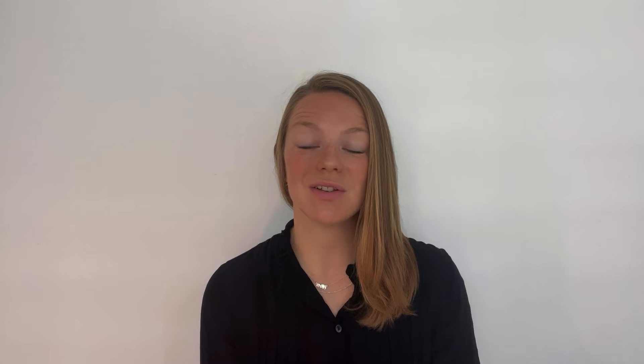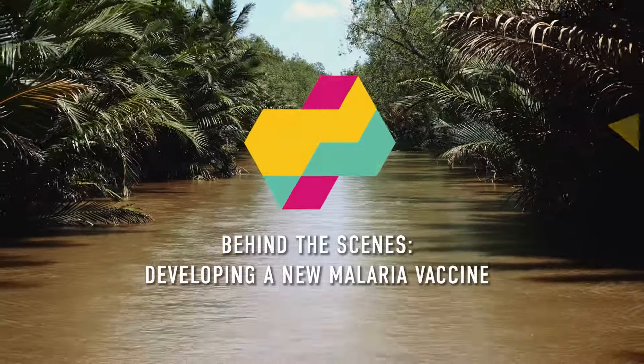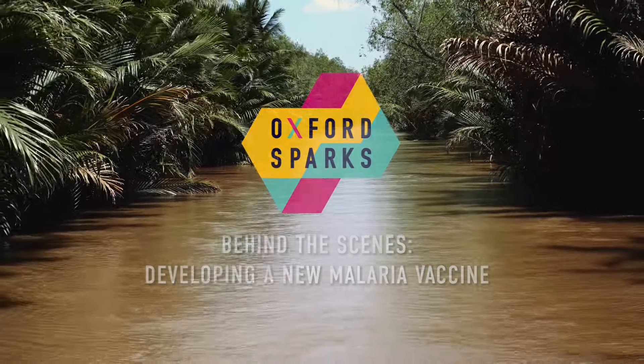It's clear that a safe and effective vaccine would change the lives and futures of millions of people across the planet, and that's what we're trying to achieve. Vaccines work by promoting the human body to make antibodies against a particular pathogen, such as a virus, bacteria, and in the case of malaria, a parasite.